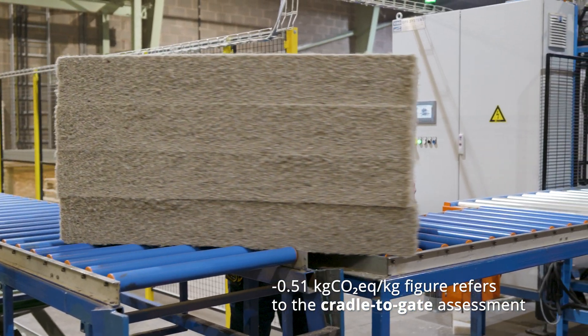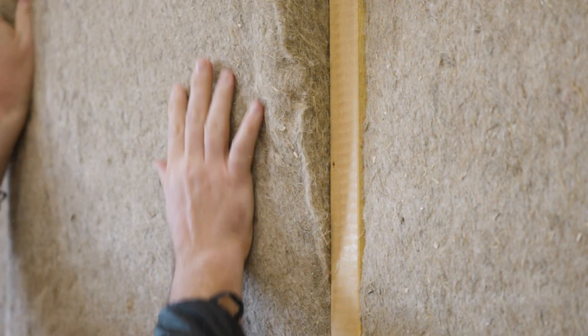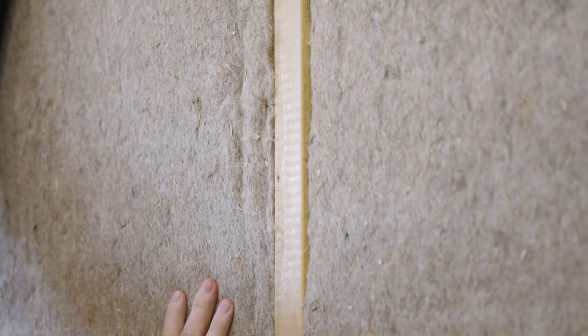Indy Breathe Flex has been awarded BBA certification. Within the certificate are approved build-ups for suspended timber floors, roofs and timber frame construction, although it can be used wherever fibrous insulation is used.